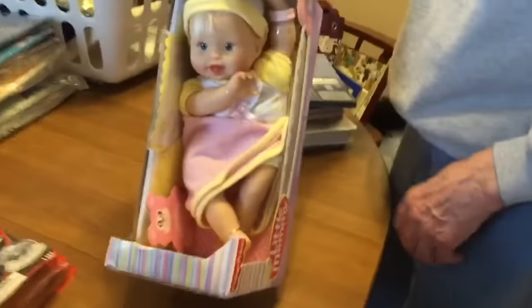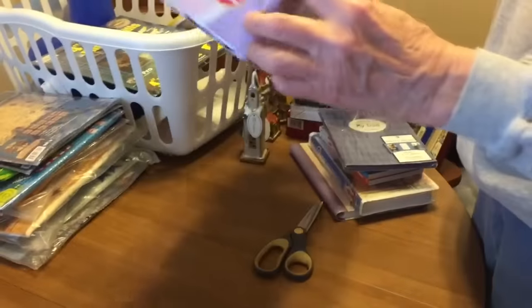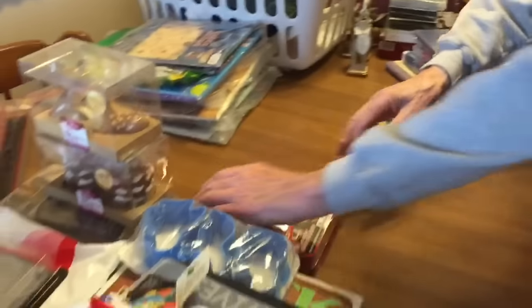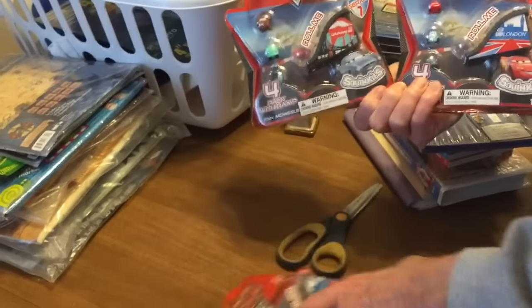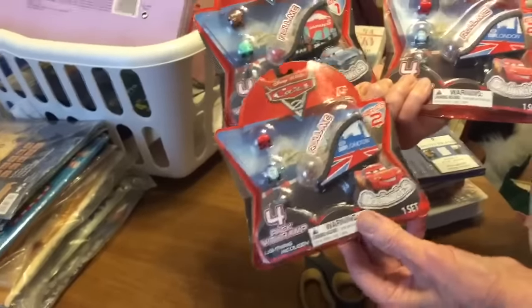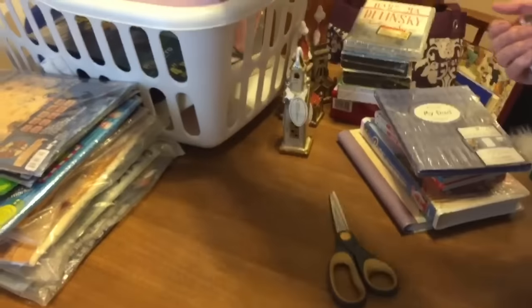There's a Fisher-Price Little Mommy doll — let me check the date on the bottom. She's from 2007, so not that old, but maybe someone broke theirs and needs a replacement. All these little packs from Goodwill — I don't know what they are exactly, but series one and series two, little balls, and there are cars in there too.